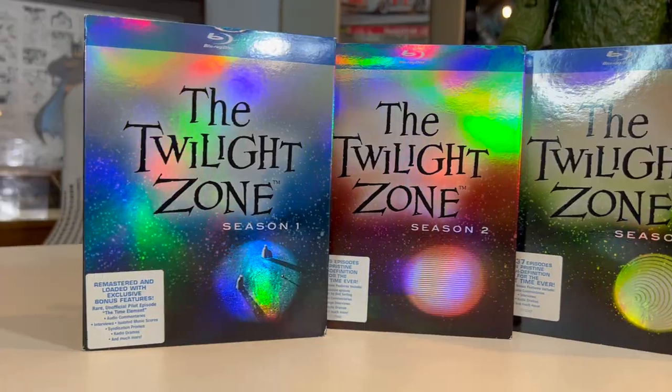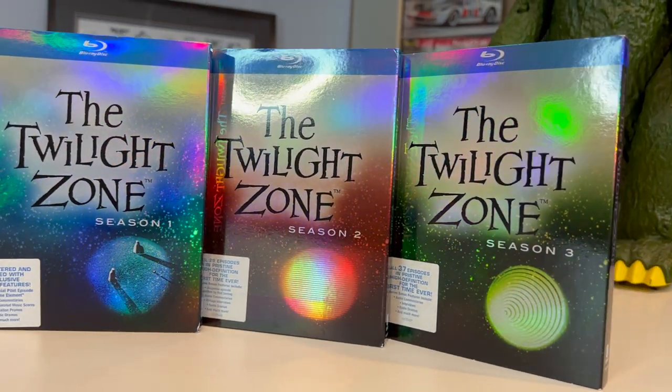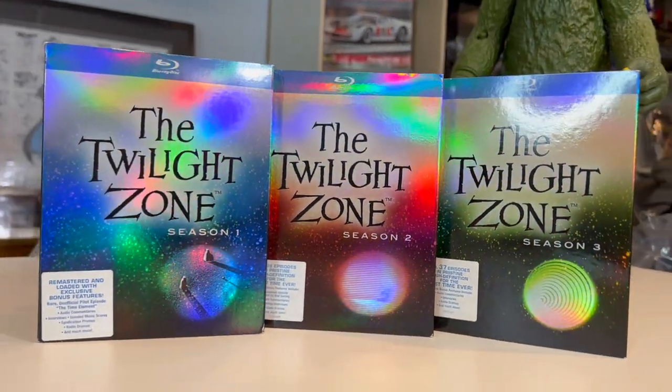Up next is another set — Blu-rays, however. Don't be fooled by the Twilight name from the 2010s; this Twilight is seasons 1 through 3 from 1959 — The Twilight Zone — in Blu-ray, all black and white. It went for $75.